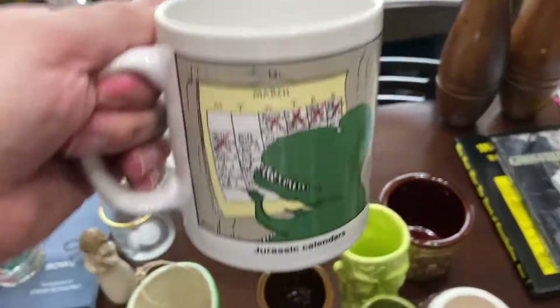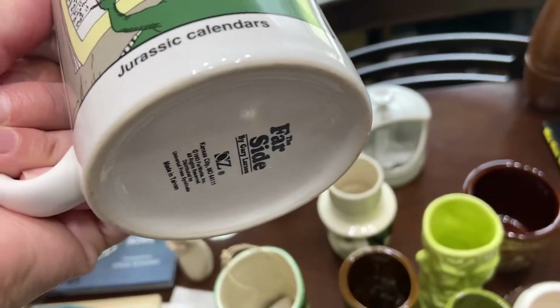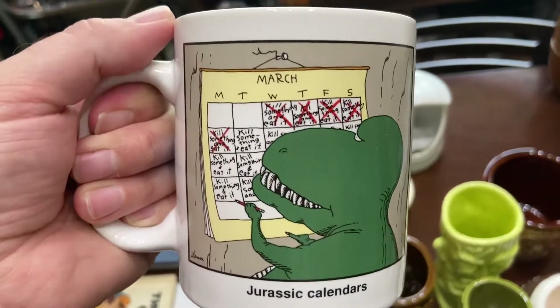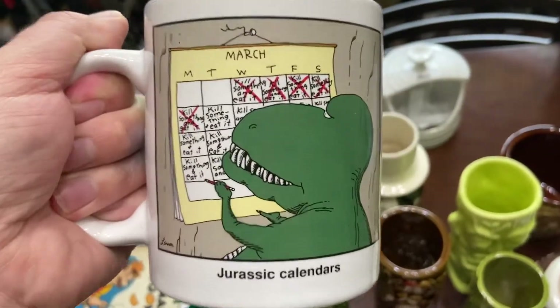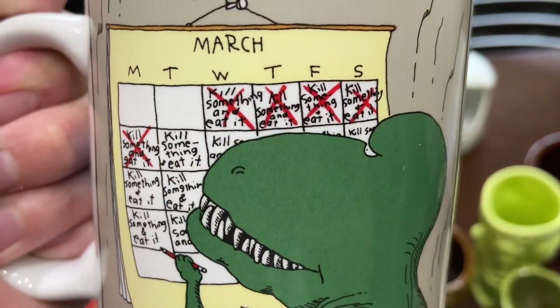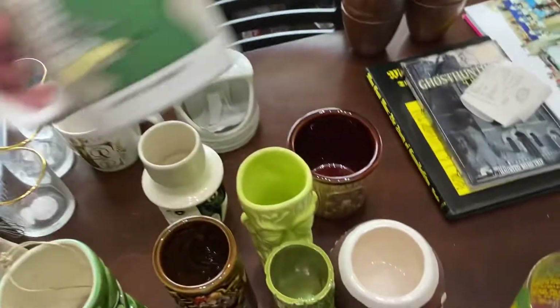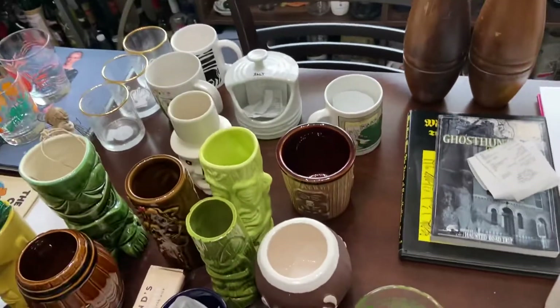I think this is the only thing I got at one of the Kyle library thrift stores — this is another bolo, a Far Side Gallery mug. I've sold about five or six of these and they sell well for about $15. I got it for 50 cents. It's a Jurassic calendar and I love how it says 'Kill something, eat it.' It also says March — and March 27th is my birthday. Now the whole internet knows!